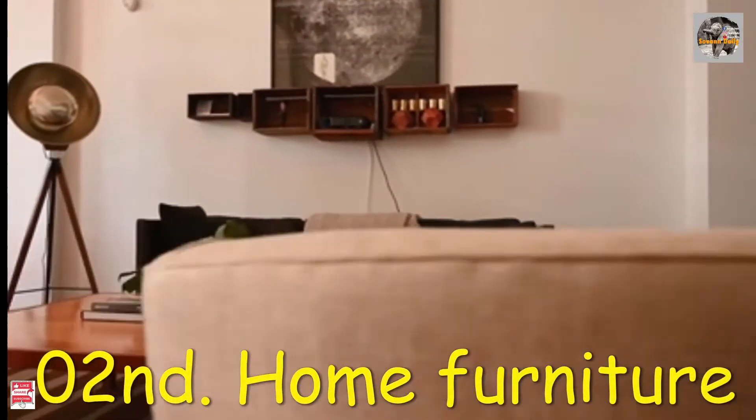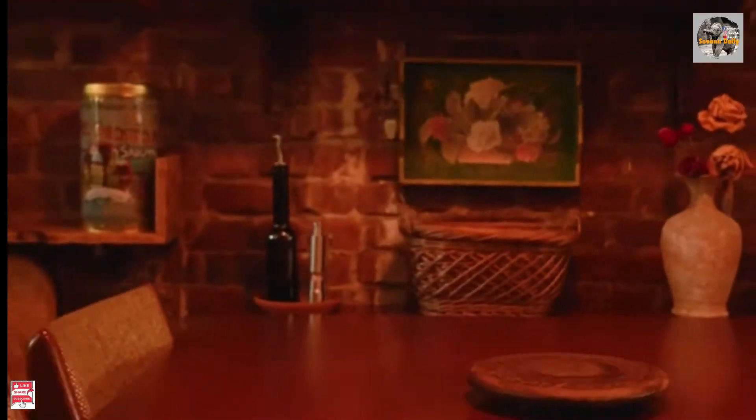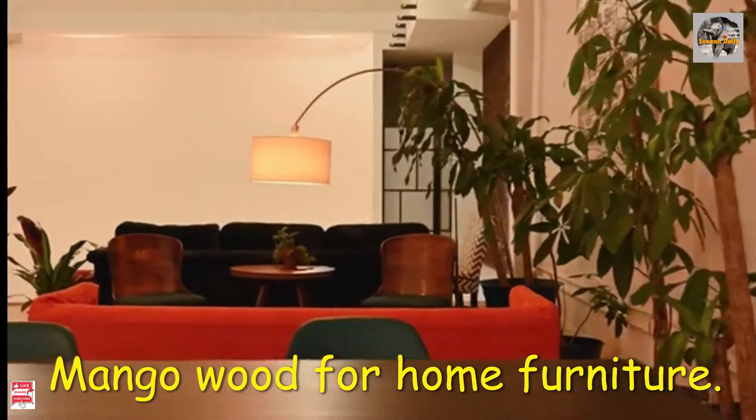Number 2: home furniture. Mango wood can be used for making home furniture.